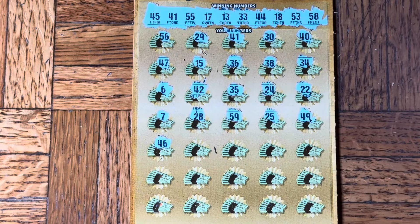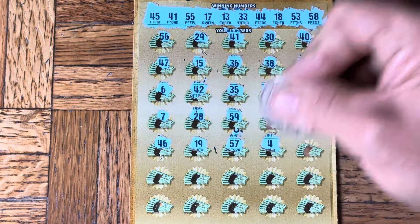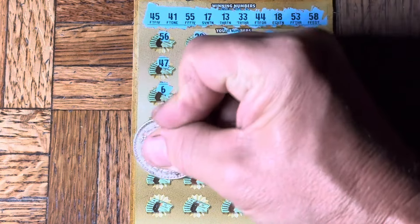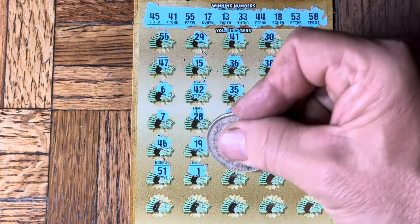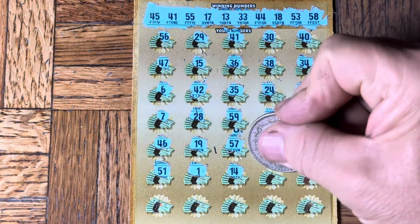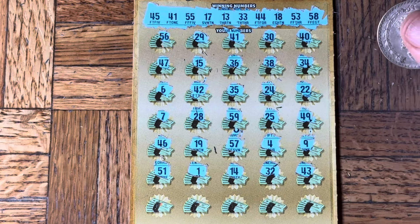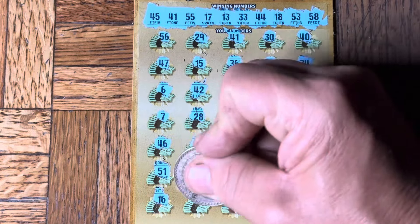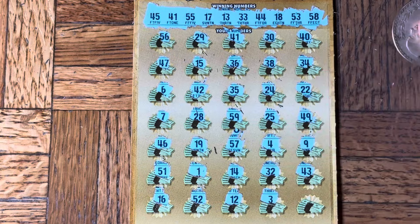46, 19, a 57, and a single four. Niner. 51 and number one. 14. 32, 32, 43. All right, last row: 16. 52 and 12. 3. 21. All right, what do we got in store?